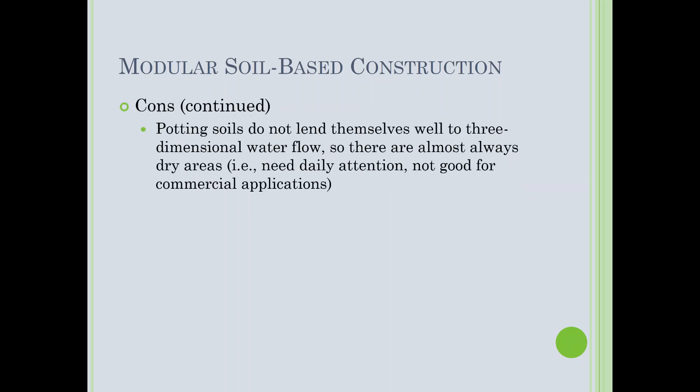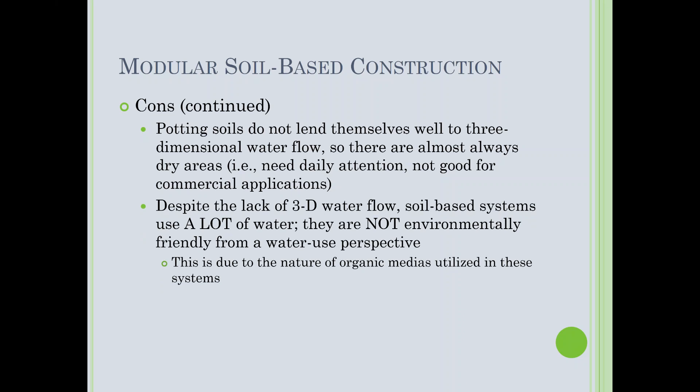Potting soils don't lend themselves well to three-dimensional water flow. I've never seen a soil-based living wall in person that didn't have dry zones or plants showing decline. Water does not move three-dimensionally across potting soils as well as it does in rock wool or capillary fabric. Despite poor 3D water flow, soil-based systems are still very water-intensive and not environmentally friendly from a water-use perspective due to the organic nature of the media.